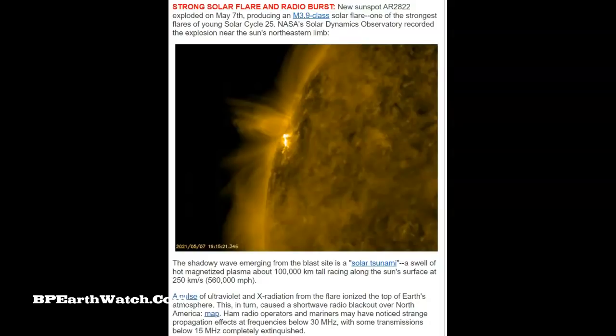A pulse of ultraviolet and X-radiation from the flare ionized the top of Earth's atmosphere — that's the initial blast. The CME travels slower. It then caused a shortwave radio blackout over North America. Ham radio operators and mariners may have noticed strange propagation effects at frequencies below 30 megahertz, with some transmissions below 15 megahertz completely extinguished.